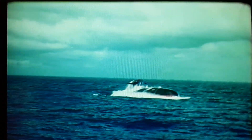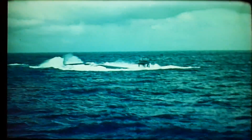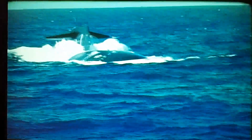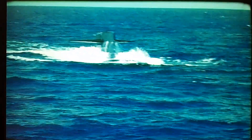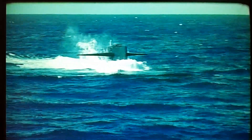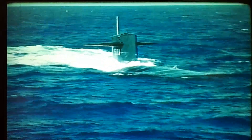I think it would be fun to go on a submarine. I think so too — I'd love to travel under the water. Now, for the submarine to surface again, to go up, air is pumped into those storage tanks forcing the water out. With the water gone, the ship becomes lighter and floats to the surface.